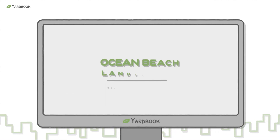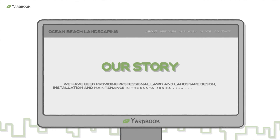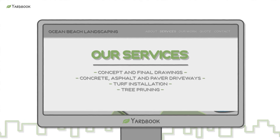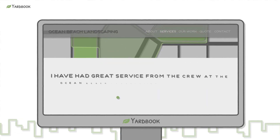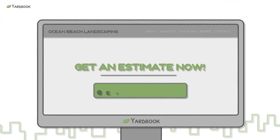Once you've created your website homepage, your existing and prospective clients can engage with you directly from there. They can learn about your service offerings, view your service areas on a map, write testimonials, see your best work photos, make payments, and request an estimate.